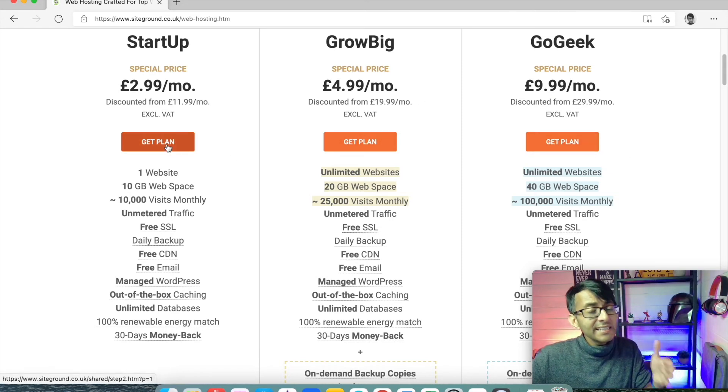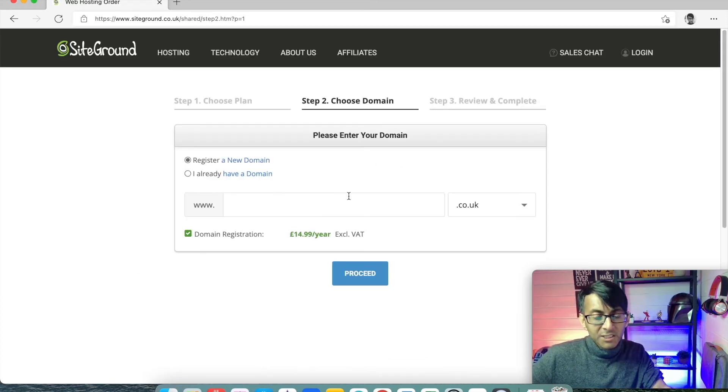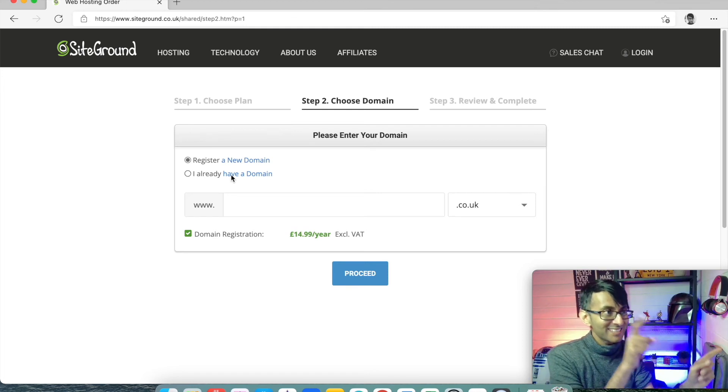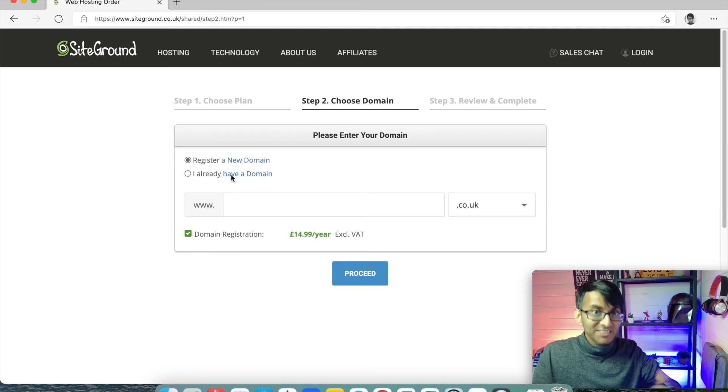What you do is click Get Plan. At this point, bear in mind you're not going to register a new domain because we've got that with 123 Reg. And I'm going to show you how we then connect the domain from 123 Reg to our hosting. It is dead simple.